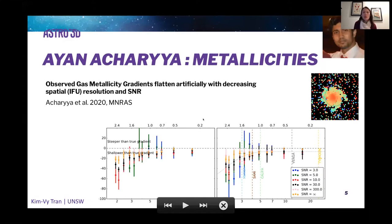In terms of how we can interpret the observations, this is work led by Ayan Acharya. He shows that your ability to recover gas metallicity gradients really depends on your data quality. With decreasing spatial IFU resolution and decreasing signal-to-noise, you artificially flatten the metallicity gradients. Fortunately for SAMI, it looks like there isn't a lot of artificial flattening due to observational constraints, which I'm sure is of some relief given the metallicity work discussed earlier today.